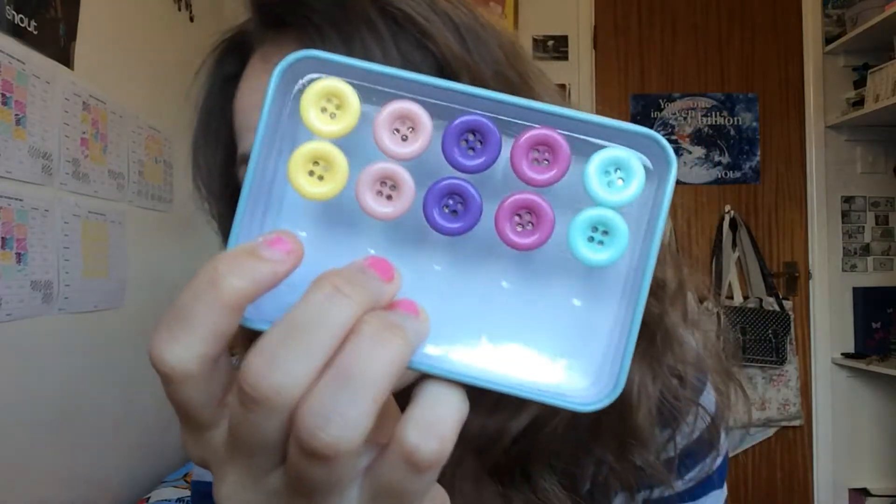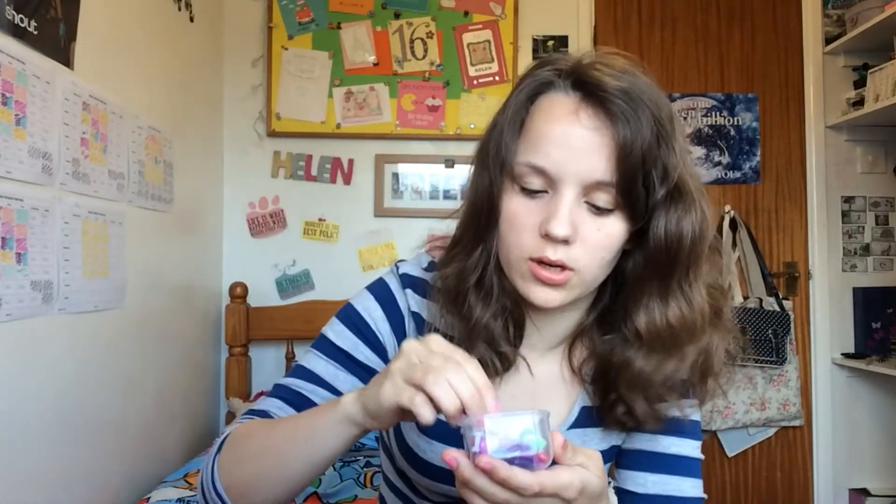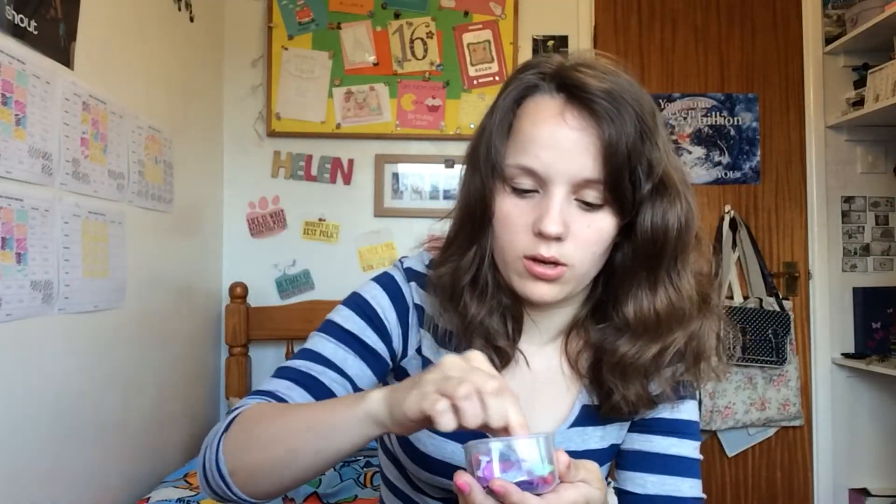Finally you will need pins of some sort. I'm using these really cute button ones that I got from Wilkinsons — they're really cute because they look like buttons. Alternatively you can get regular pins, or I also own these ones which are quite cool and stick out, and you can get them in different colours.